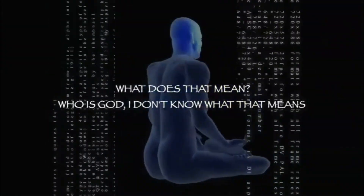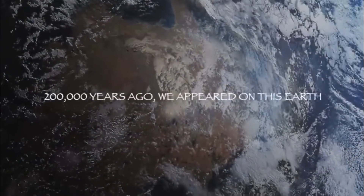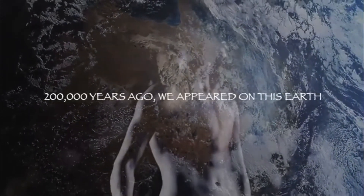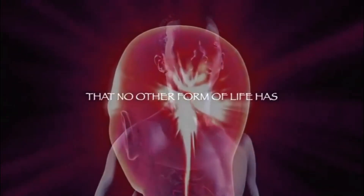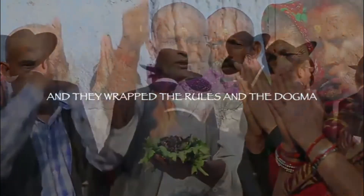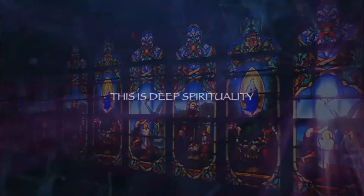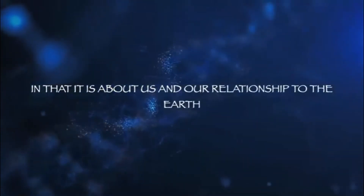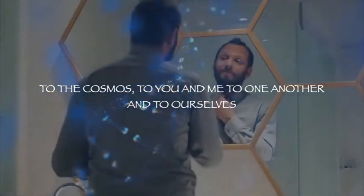Two hundred thousand years ago we appeared on this earth and were given extraordinary abilities that no other form of life has. This isn't about religion — religions came later and wrapped their rules and dogma around a pre-existing truth. This is deep spirituality in that it is about us and our relationship to the earth, to the cosmos, to one another, and to ourselves.